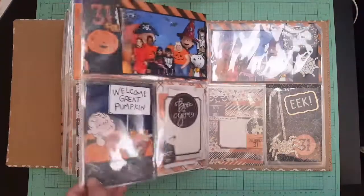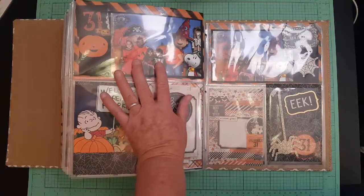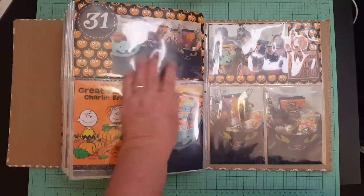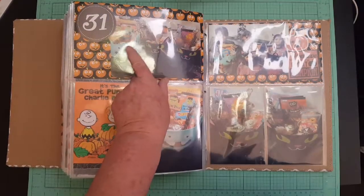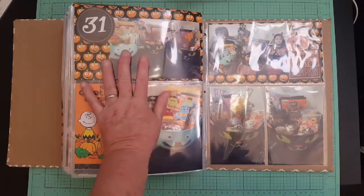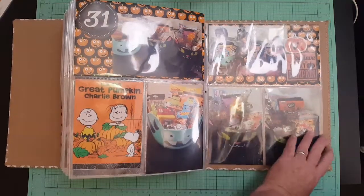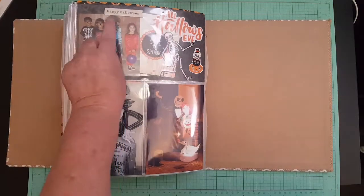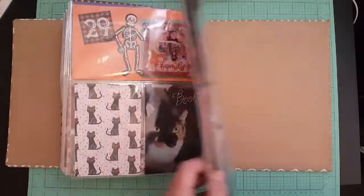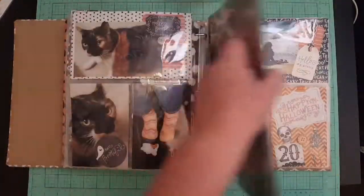On the 31st — Halloween — we went to Bass Pro Shop to take pictures with the kids before trick-or-treating. We went trick-or-treating and when we came back I gave them their Great Pumpkin baskets — I make them a Great Pumpkin basket every year. That's them with their baskets, that's a friend of theirs, and those are some decorations. So that's it for October!